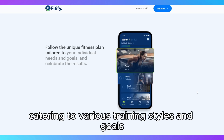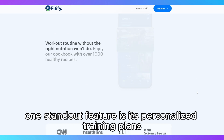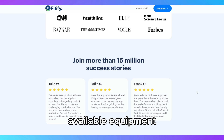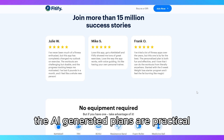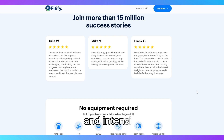One standout feature is its personalized training plans, which adjust based on your fitness level, available equipment, and the time you can dedicate to workouts. The AI-generated plans are practical, allowing for flexibility in terms of duration and intensity.